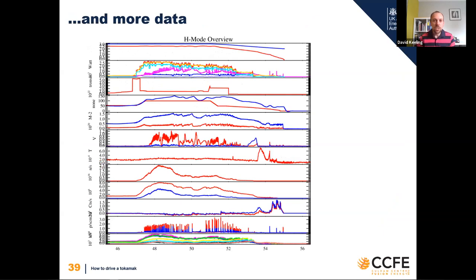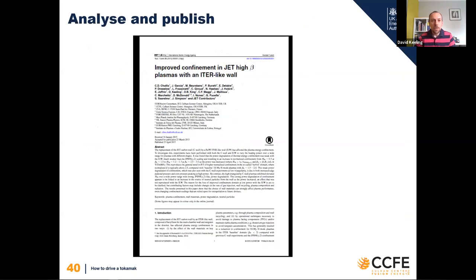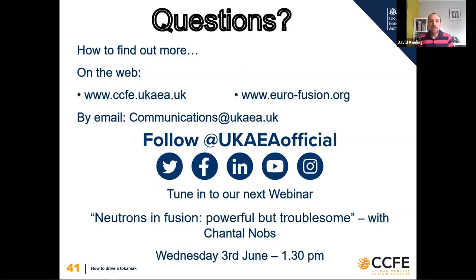There's a lot more information to look at - but I want to draw your attention to the line showing fusion neutrons. That line is the proof that we're doing nuclear fusion and it actually works. Once we've done all this analysis, we write it up and hopefully publish it in a peer-reviewed journal. This is the journal paper that came out of that work with the improved confinement. Hopefully that's answered your question: what do we actually do when we go to work at Culham?